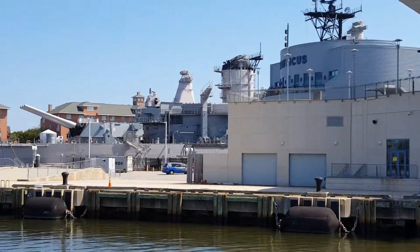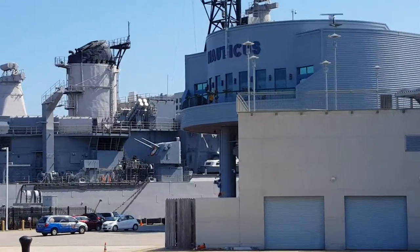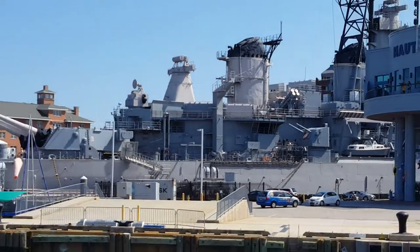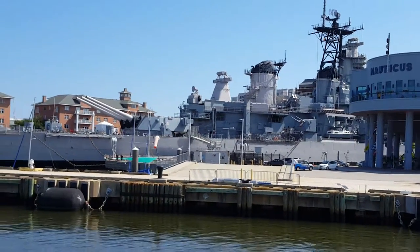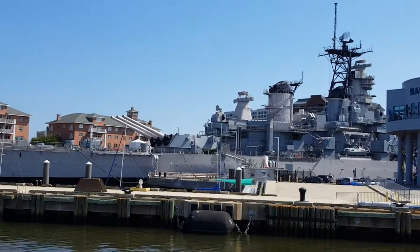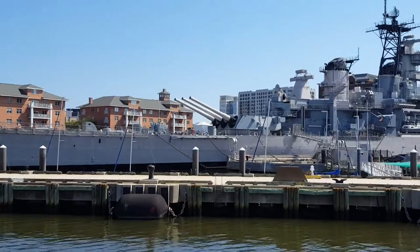It's one of four Iowa-class battleships, which were, in fact, the largest battleships ever built, with the exception of two constructed by the Japanese during the Second World War. The first of the Iowa-class ships built was BB-61, the USS Iowa. BB-62 is USS New Jersey, and BB-63 is USS Missouri.